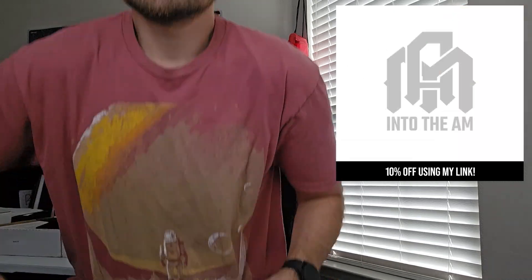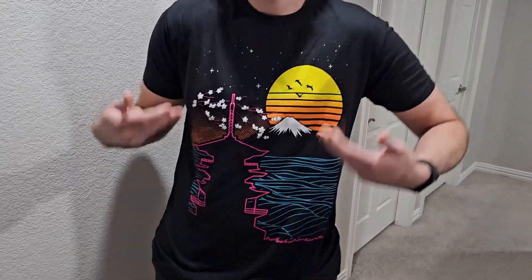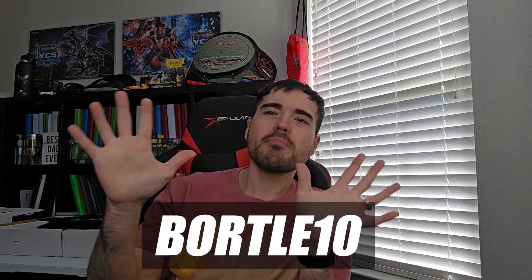Thank you to Into the AM for sponsoring this video. The clothing is just ridiculous — I'm actually wearing one of their shirts right now. I love the comfortability of these graphic tees; I also have a plain tee and they fit very well while still being loose. They don't only sell t-shirts — they sell jeggings, hoodies, all that stuff. Use my link in the description and promo code BORTLE10 to save 10% off your Into the AM order today.